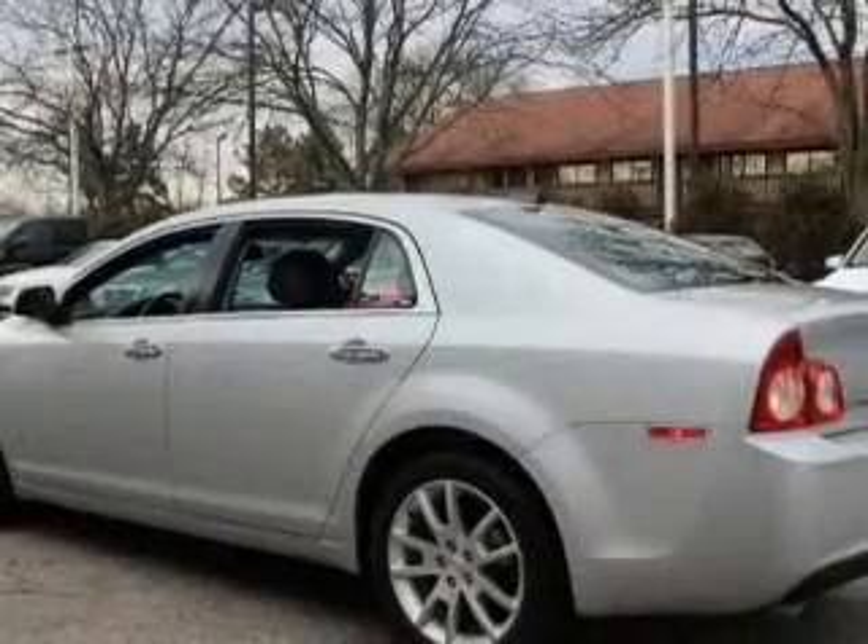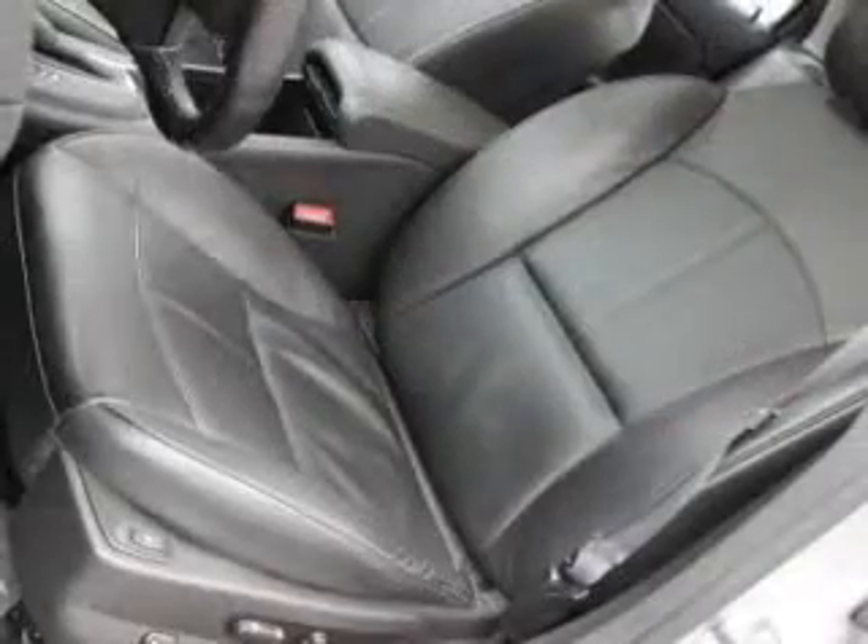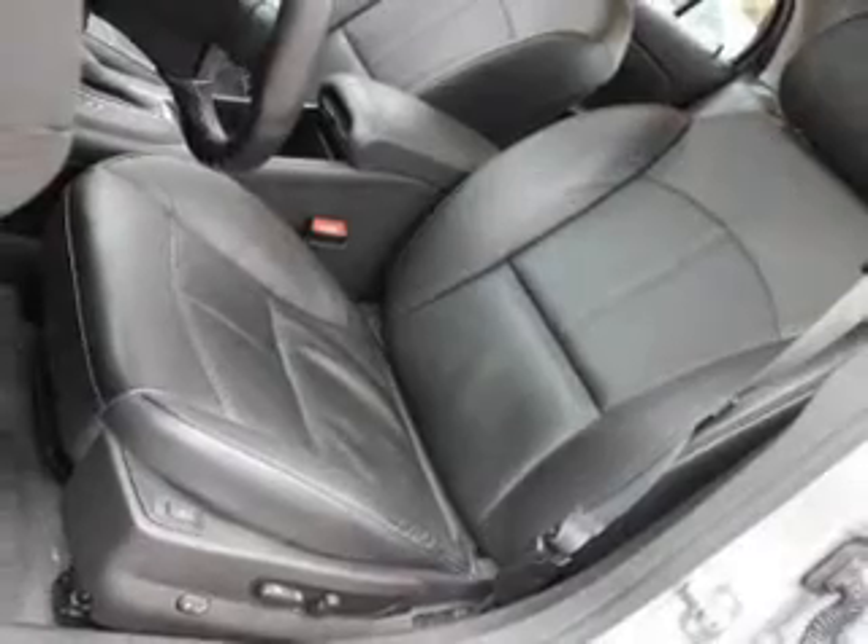Reach your destination effortlessly with GPS navigation. Premium wheels give a more luxurious look. Treat yourself to a premium sound system. The anti-lock braking system will keep you safe on the road. Indulge in the comfort of heated seats. There's nothing like a sunroof on a nice day.